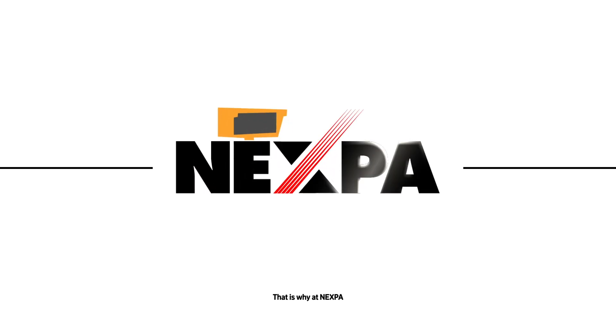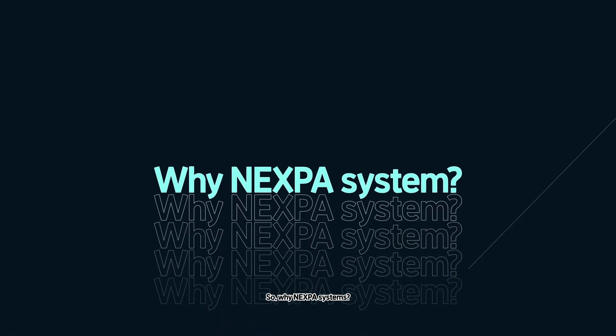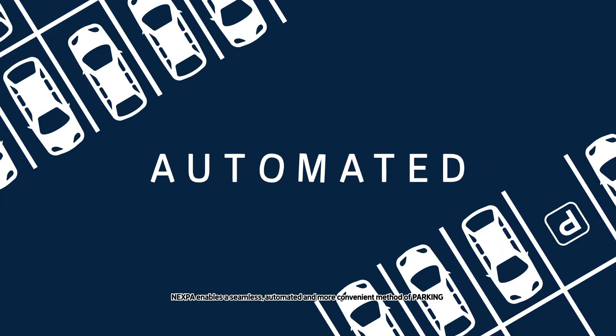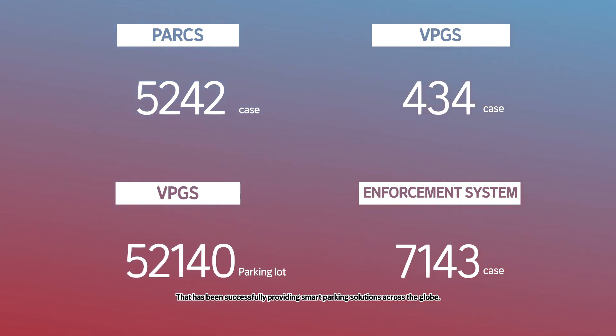That is why at Nexpa we have given a whole new meaning to the term smart parking. So, why Nexpa Systems? Nexpa enables a seamless, automated and more convenient method of parking that has been successfully providing smart parking solutions across the globe.